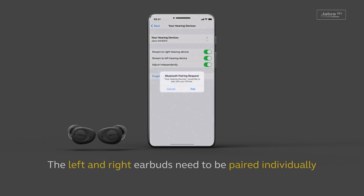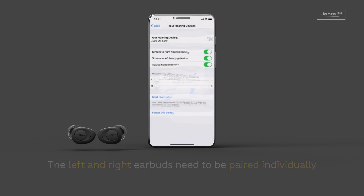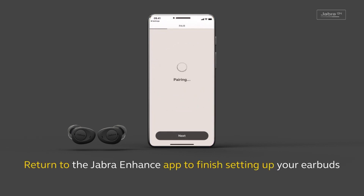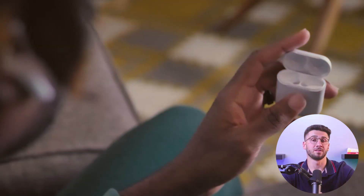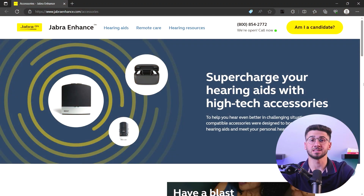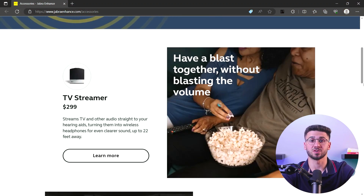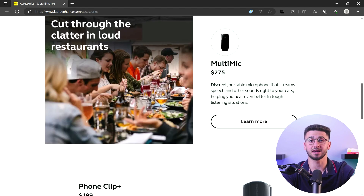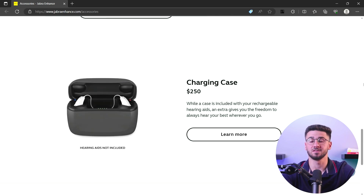Many modern hearing aids feature Bluetooth technology, which allows for easy and wireless connectivity to other Bluetooth-enabled devices like smartphones, TVs, and music players. This allows you to stream audio content directly to your hearing aids — like phone calls, music, podcasts, and more — without the need for a separate headset or earphones. There are also various accessories and devices available, such as streaming devices or remote microphones, that can connect to your hearing aids and offer additional connectivity options.